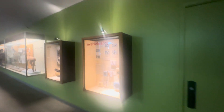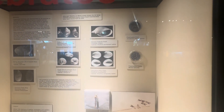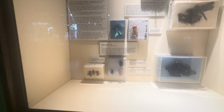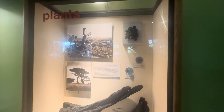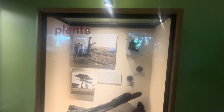These are different invertebrates they found here: a dragonfly, freshwater snails, a clam, a dung beetle, a water scavenger beetle — all sorts of creatures got stuck here. Different types of plants were also found here: cypress, California walnut, and pine.